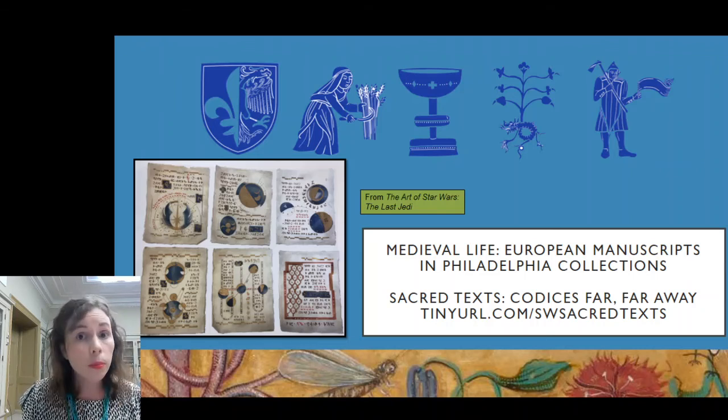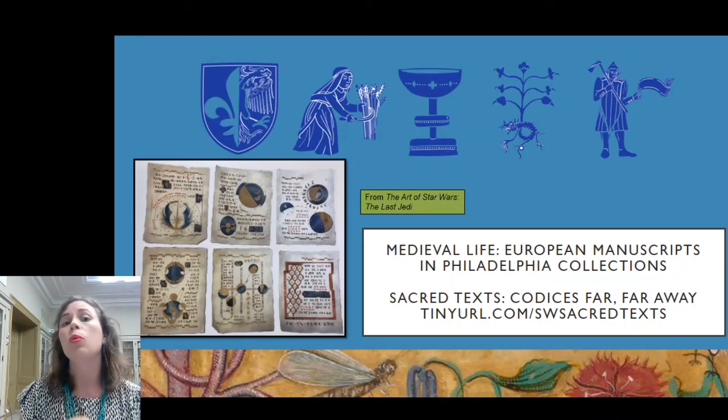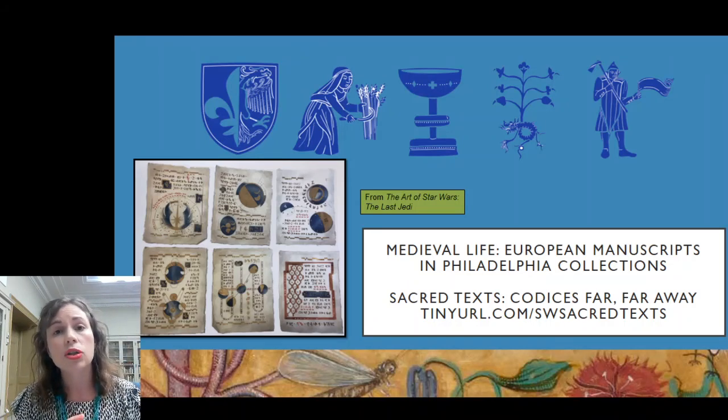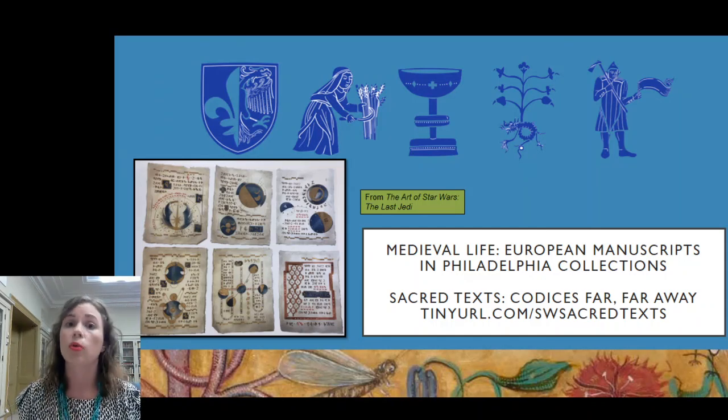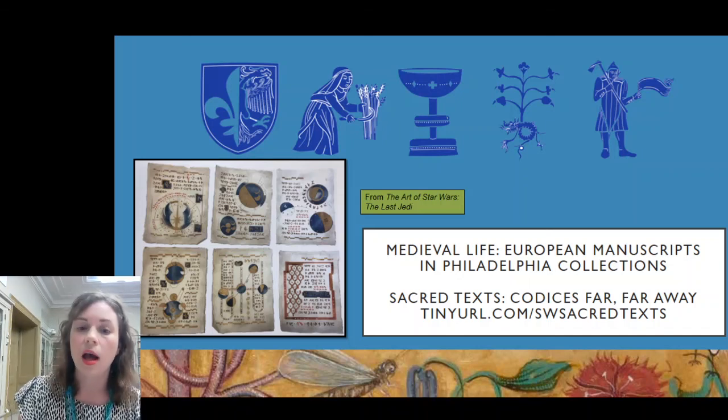I included that tiny URL — if you go to it, it goes to a YouTube video that Doc did with one of her colleagues about the Jedi manuscripts, what they have to say about Star Wars and about our relationship with the medieval world and medieval book culture. I hope you enjoyed this little tour through time and space. Maybe I will be able to join you soon and invite you in to see these spaces physically. We're really hoping to reopen to the public later this fall so you can experience the Medieval Life exhibition and the companion gallery in person. Please do stay tuned, and otherwise I'm happy to take some questions.